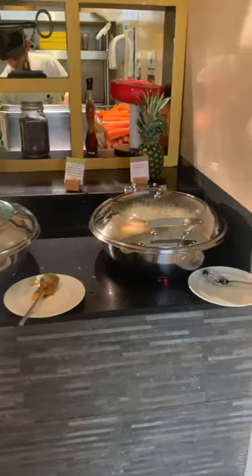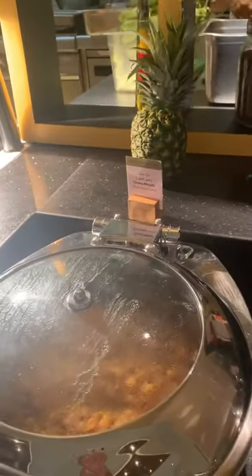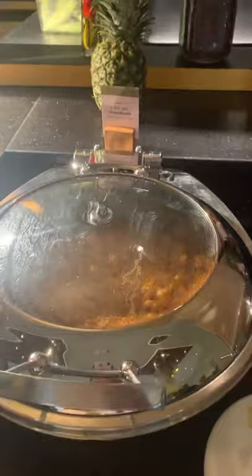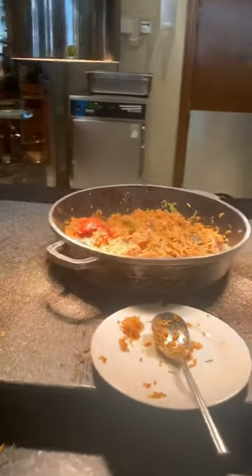This seems to be the vegetarian corner — we've got some steamed rice and some chickpea curry. The pesto pasta is lovely. There's chicken and the biryani rice, which is delicious. And then just around here you've got some more hot dishes.